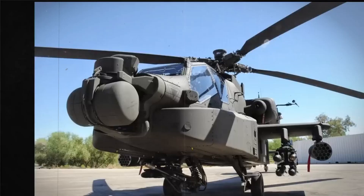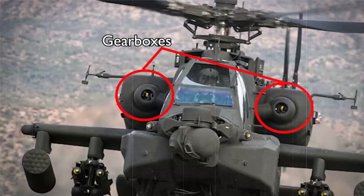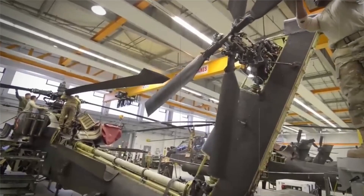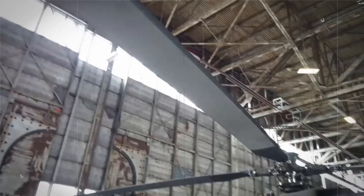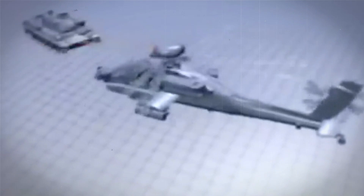The Apache only continues to improve with age. In 2004, General Electric Aviation began producing more powerful T-700-GE-701D engines, rated at an incredible 2,000 horsepower for AH-64Ds. The AH-64 Apache's advanced design and unmatched performance make it an essential tool for modern military operations across the globe.